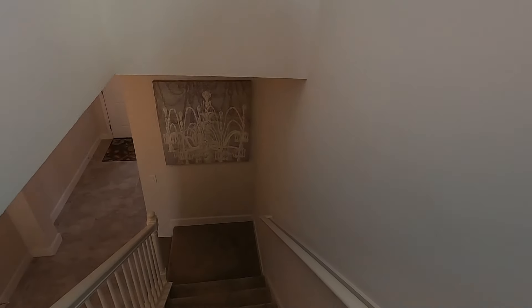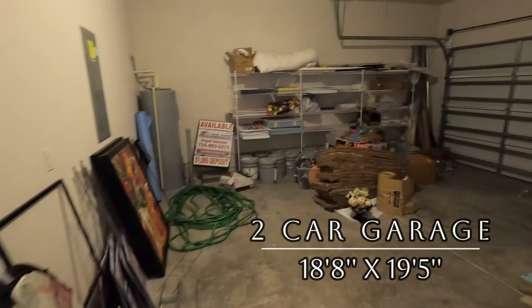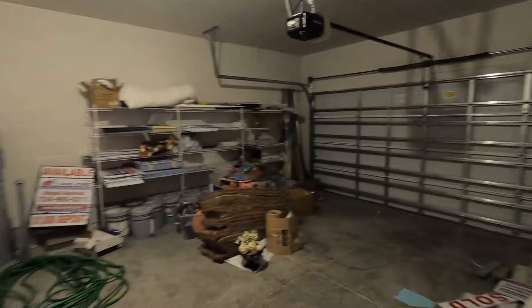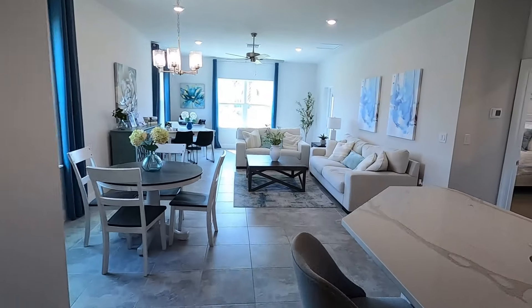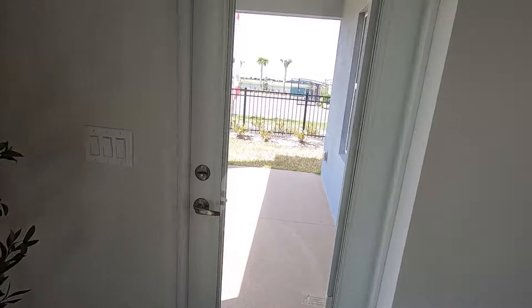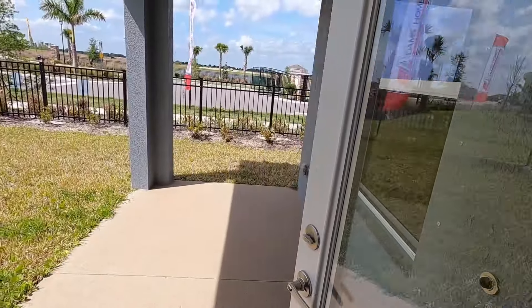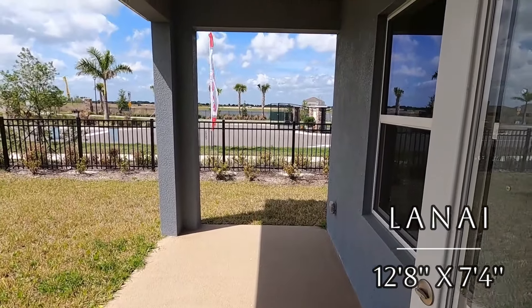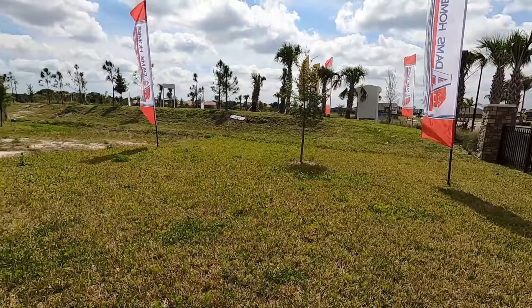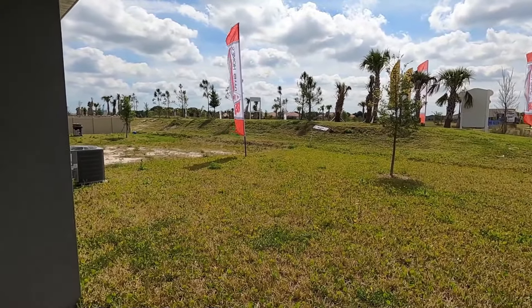Going downstairs, we'll look at the garage area, where you have your energy-saving water heater, electrical panel, storm panels stored in the garage, and a garage door opener. The covered porch area is very important — you can have it screened, extend the patio, or put a pool in these homes as there's plenty of room. The footprint on a two-story home is less than a one-story, so there's plenty of backyard space, and you can fence your backyard.